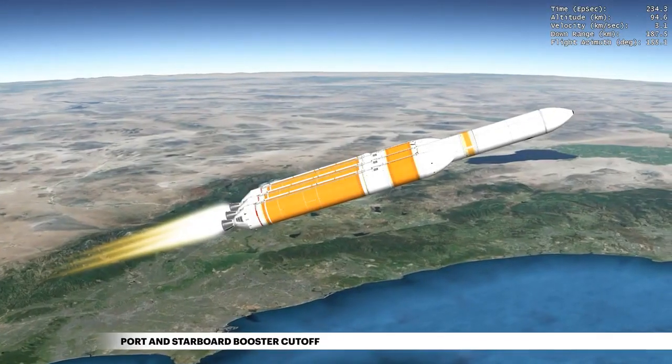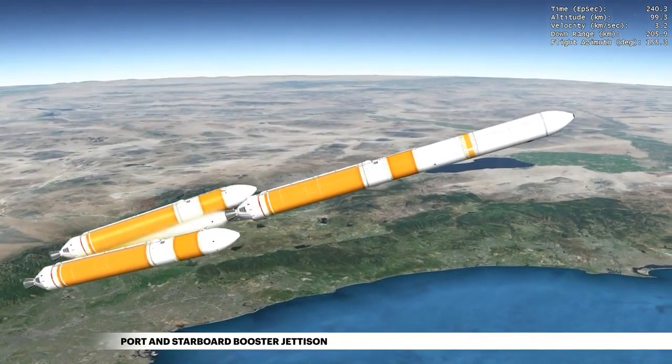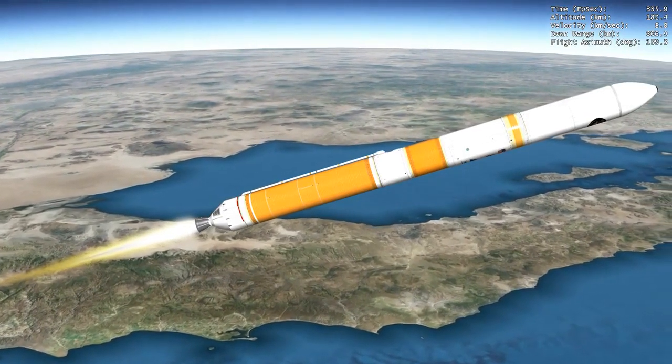With propellant depleted in the port and starboard boosters, the engines shut down and the boosters are jettisoned to shed their weight. The remaining booster engine then throttles to full power to maximize performance against gravity losses.